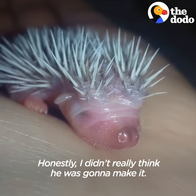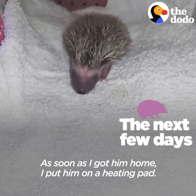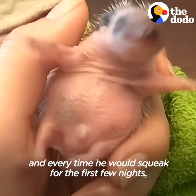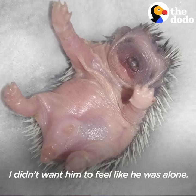Honestly, I didn't really think he was gonna make it. As soon as I got him home, I put him on a heating pad. I never left him alone. I let him sleep next to my bed, and every time he would squeak for the first few nights, I would jump up and feed him because I was very worried about him. I didn't want him to feel like he was alone.